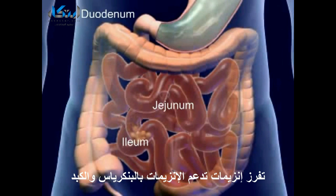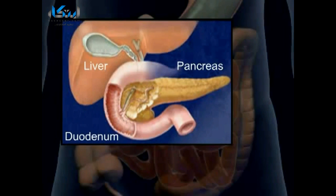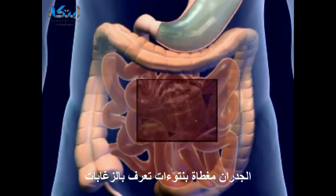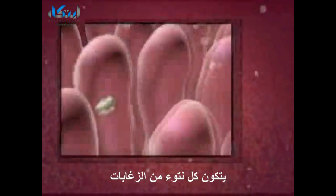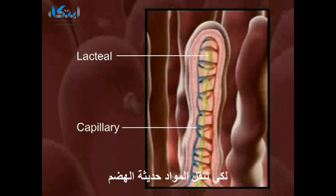The mucosa secrete enzymes that supplement the digestive enzymes of the pancreas and liver. This completes the chemical process of digestion. The walls are covered with villi where nutrient absorption takes place. The structure of each villus contains a capillary and lacteal to pick up the digested nutrients.